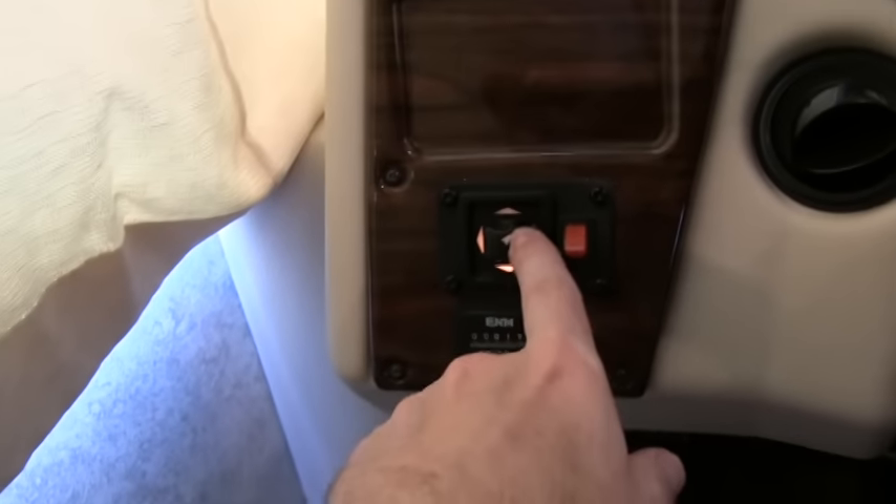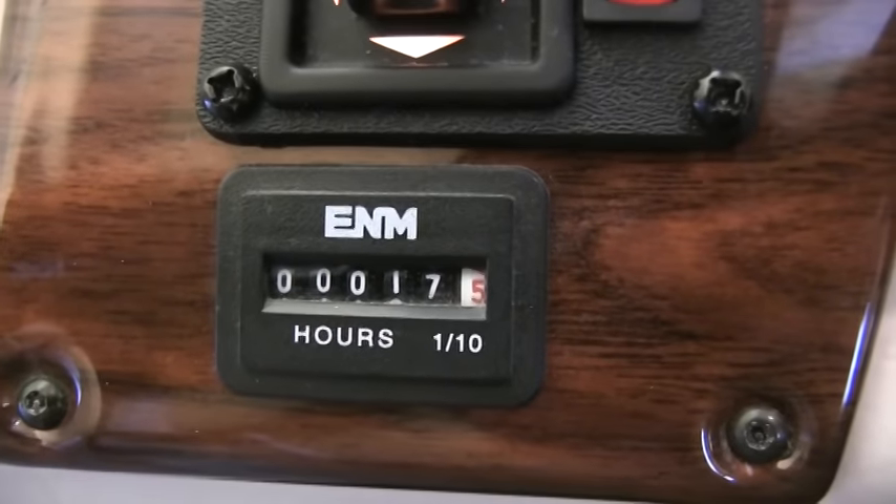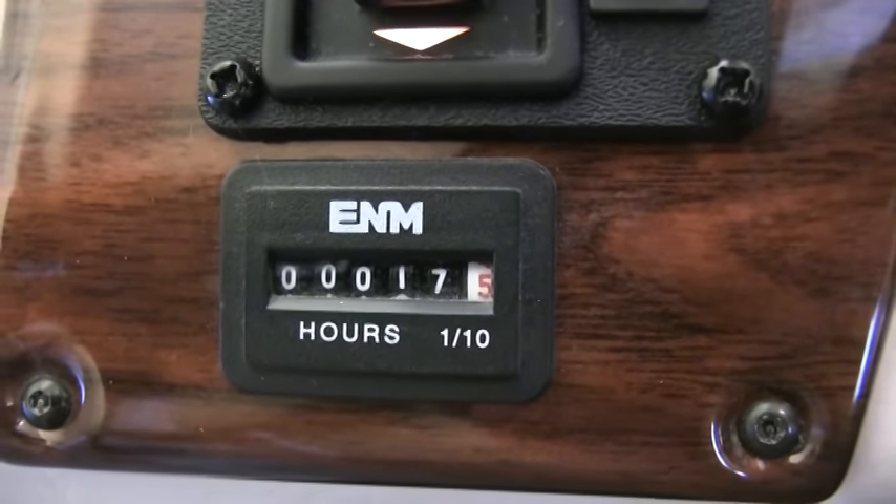It does have remote side mirrors — I didn't point that out when I was outside. This coach only has 17 hours on the generator.